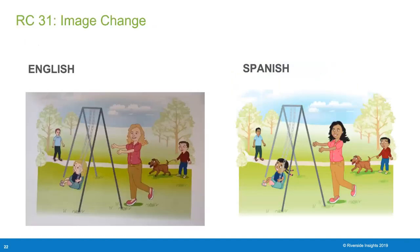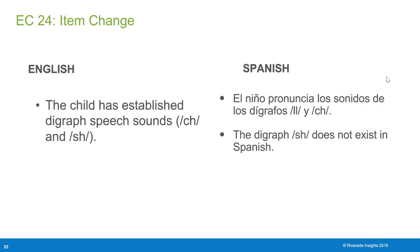Next is an example of an image change. You can see the same item in both English and Spanish, and the Spanish image is more culturally inclusive of Hispanic culture. Lastly, this is an example of an item change. In the BDI-3 English version, a child is assessed on whether they can establish digraph speech sounds such as 'ch' and 'sh.' However, the digraph 'sh' does not exist in the Spanish language, so it was adapted to assess different sounds.